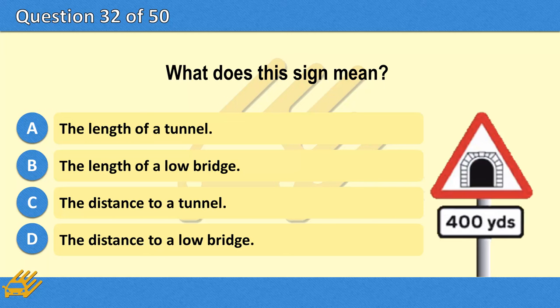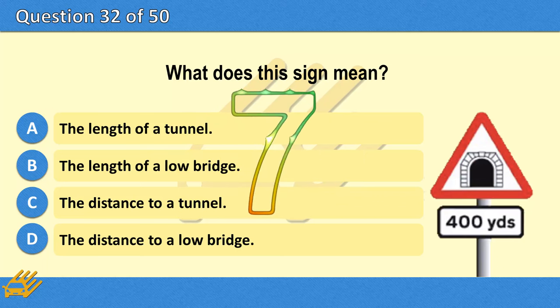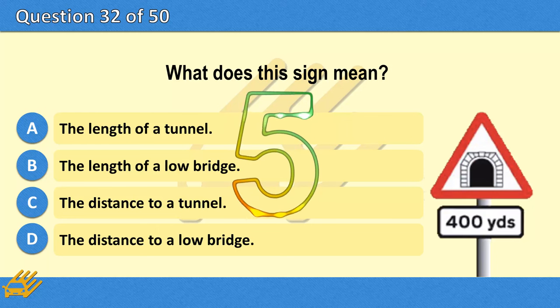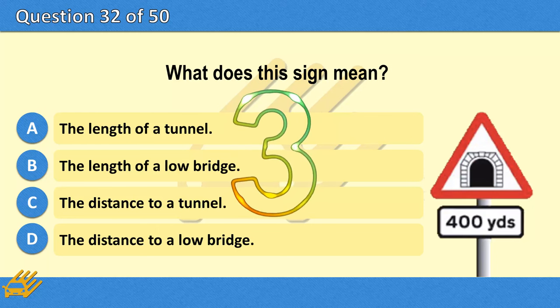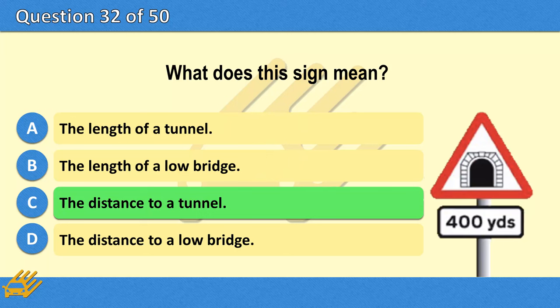What does this sign mean? A. The length of a tunnel. B. The length of a low bridge. C. The distance to a tunnel. D. The distance to a low bridge. The correct answer is C: The distance to a tunnel.